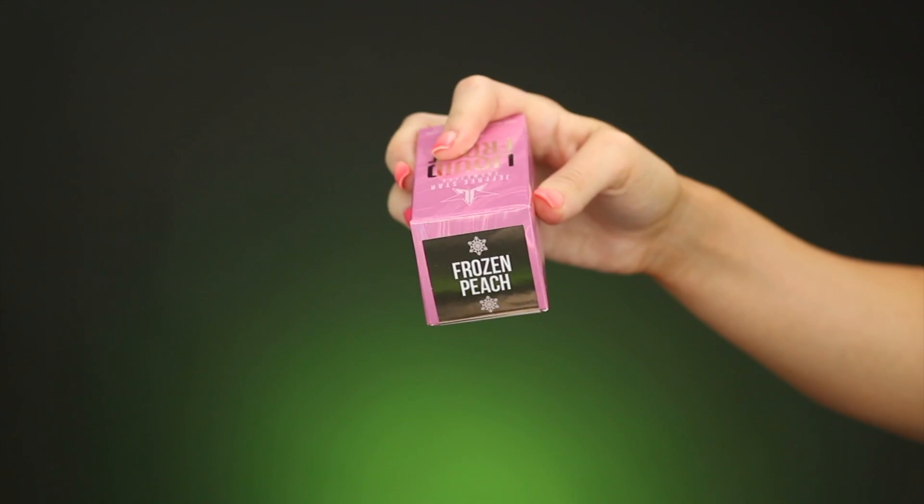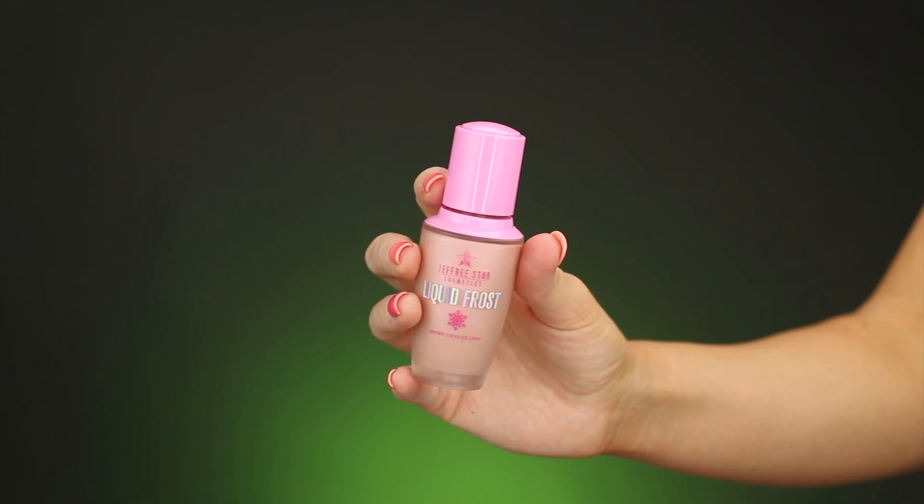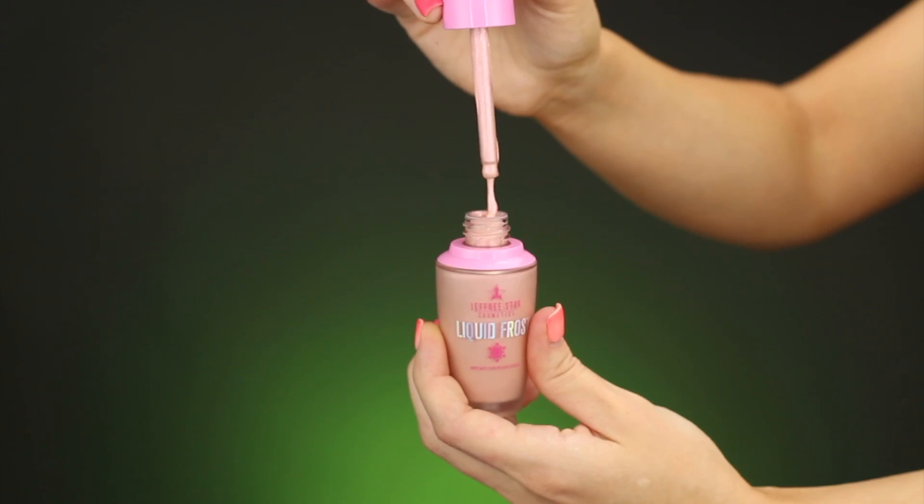I'm going to pull one out without looking. The first thing I feel is pretty big. I've never tried one of these before — it's one of the Jeffree Star liquid frost highlighters. This is in the shade Frozen Peach, which looks super pretty. It kind of looks like a pinky gold. I don't really wear liquid highlighters very often so I'm not sure yet if I'm going to keep this, but I think it's a really pretty, wearable shade.